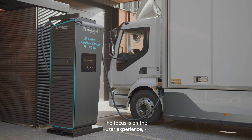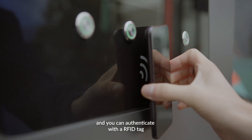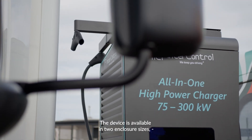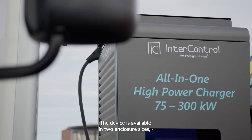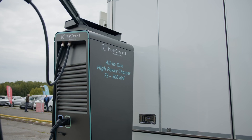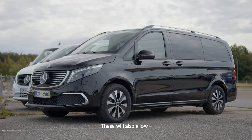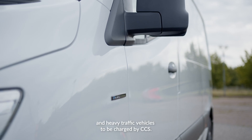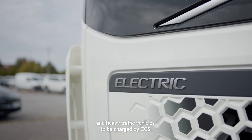The focus is on the user experience, and you can authenticate with an RFID tag or pay with the contactless payment terminal. The device is available in two enclosure sizes with four power options and many different cable options. These will also allow the most technologically advanced electric vehicles and heavy traffic vehicles to be charged by CCS.